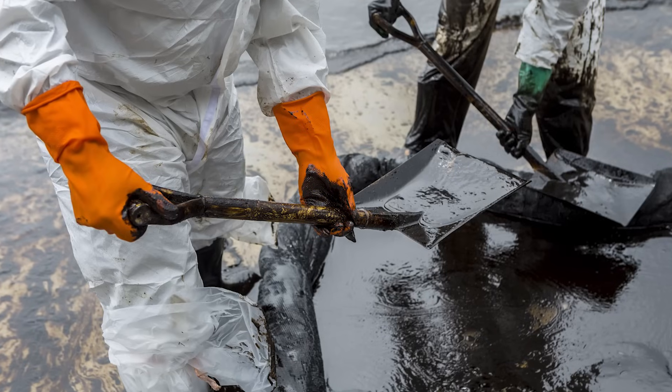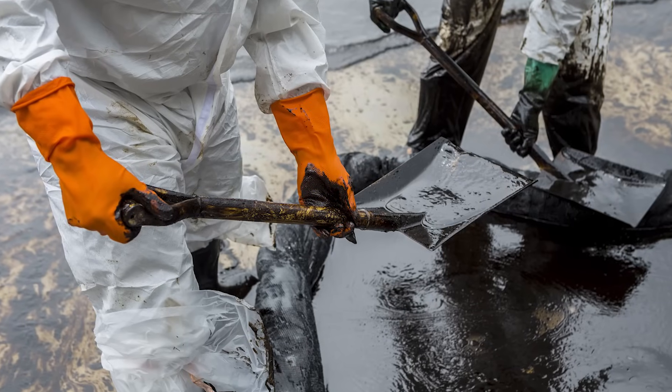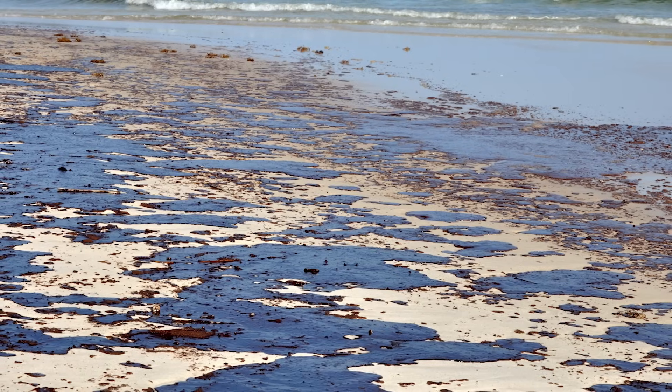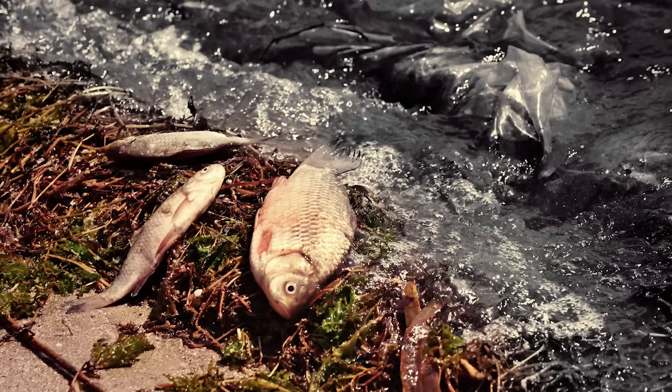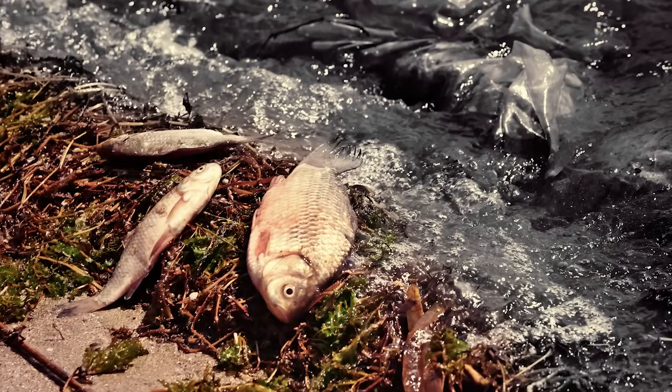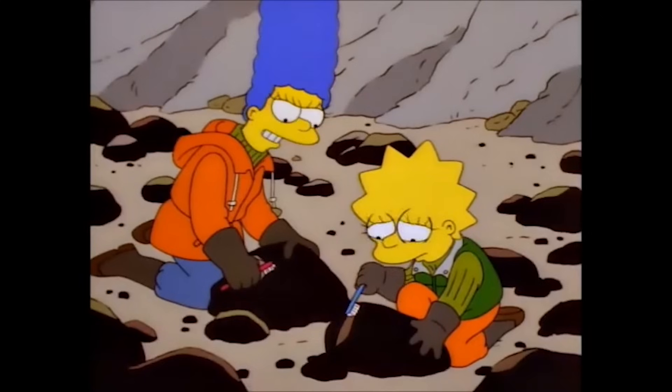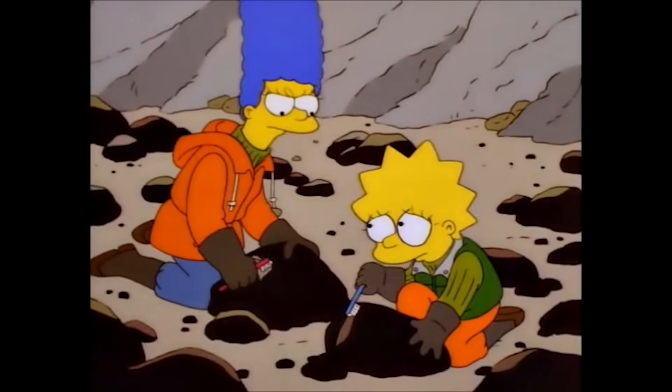The vessel spilled 11 million gallons of crude oil into the sound. The spill was one of the largest environmental disasters in U.S. history, with far-reaching impacts on local community, wildlife, and the environment. I've got rocks that need washing at home. It was so impactful, The Simpsons spoofed it on one of its shows.